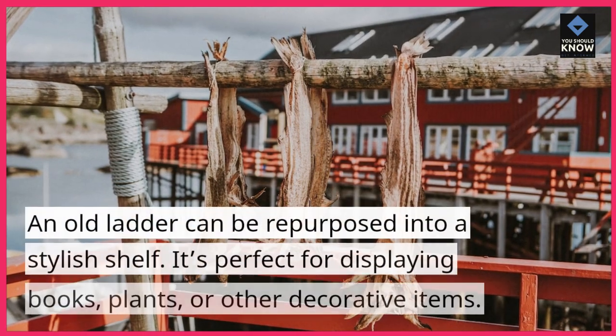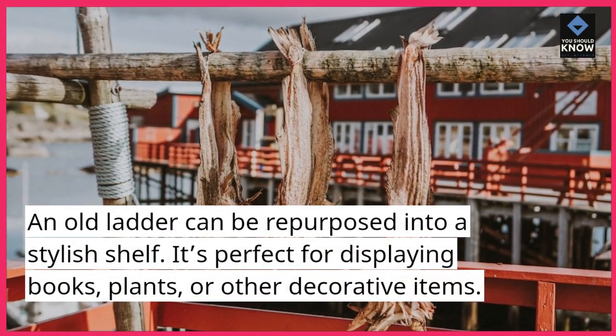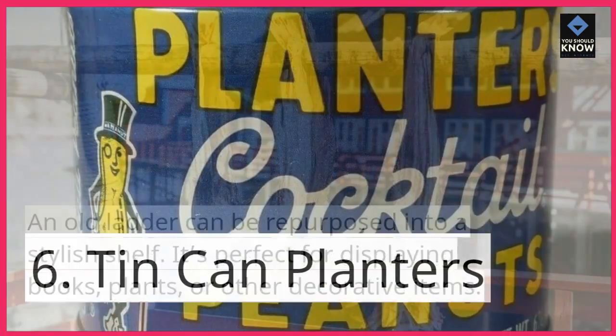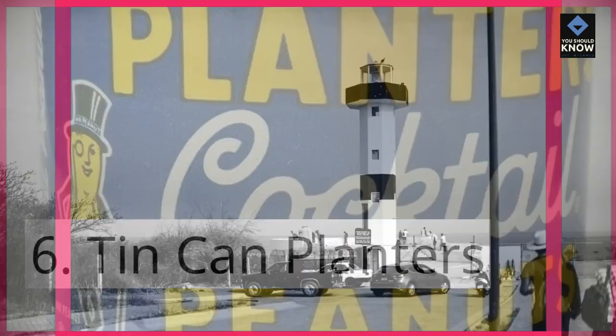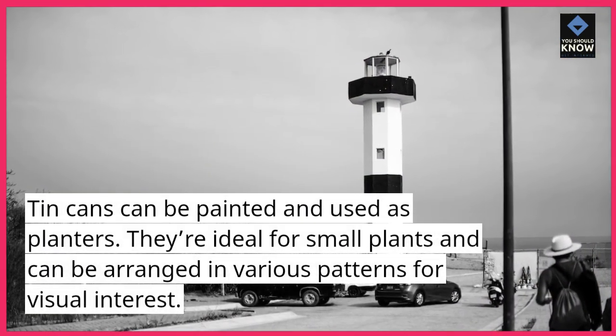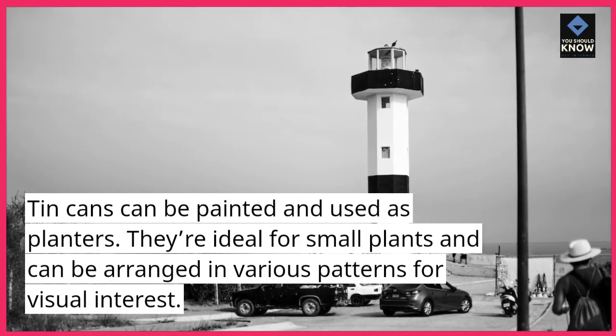5. Ladder Shelves. An old ladder can be repurposed into a stylish shelf. It's perfect for displaying books, plants, or other decorative items. 6. Tin Can Planters. Tin cans can be painted and used as planters. They're ideal for small plants and can be arranged in various patterns for visual interest.